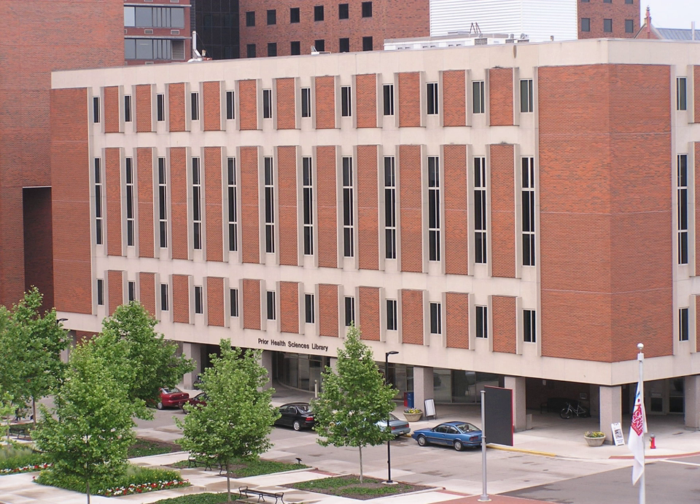In 1972, the Health Sciences Library Building construction was completed. In 2003, to meet the needs of diverse user communities, the Center for Knowledge Management was created as a unit within the Health Sciences Library.